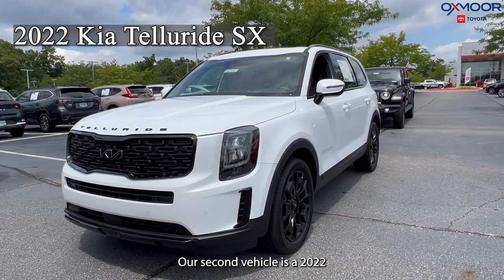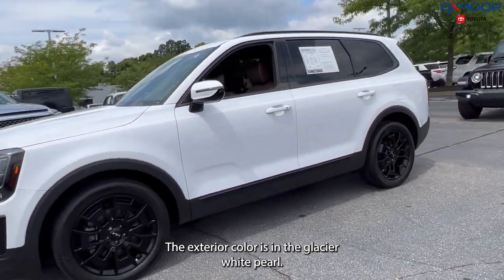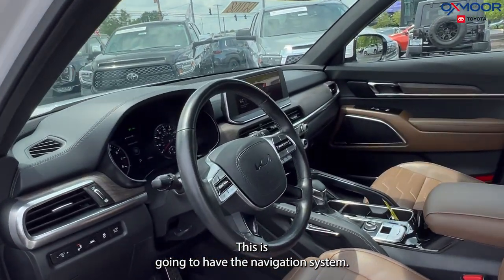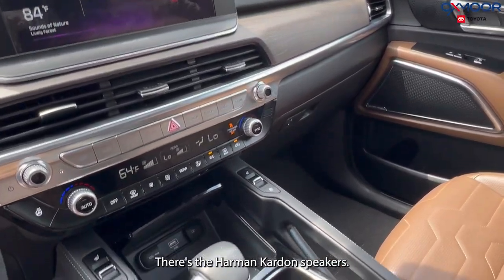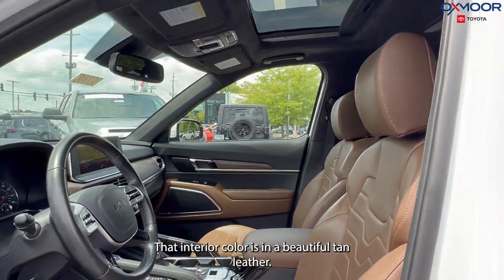Our second vehicle is a 2022 Kia Telluride SX. The exterior color is in the Glacier White Pearl. You're going to have the black alloy wheels. This is going to have the navigation system, you'll have 10 speakers, there's the Harman Kardon speakers, and the interior color is in a beautiful tan leather.